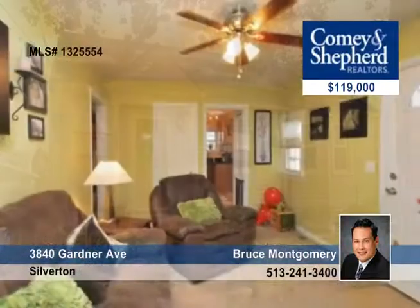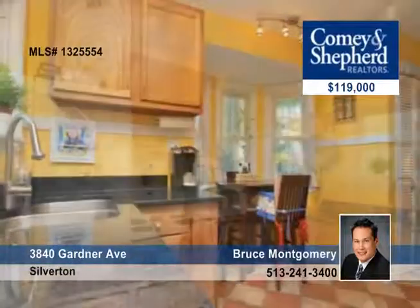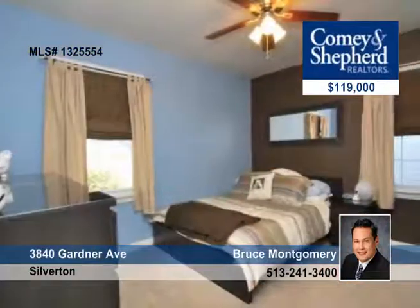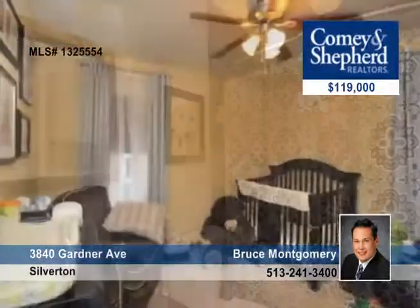This home has been beautifully updated and is on a great street. There are two bedrooms and two baths, a custom kitchen with granite, new roof, carpet, luxury baths and an amazing backyard with patio and garage. There's a finished lower level with full bath for entertaining.